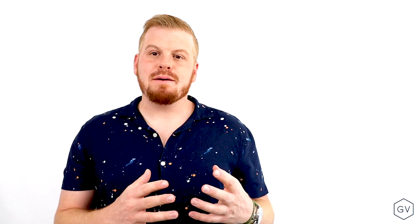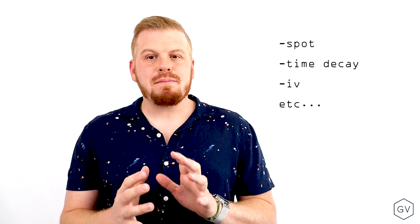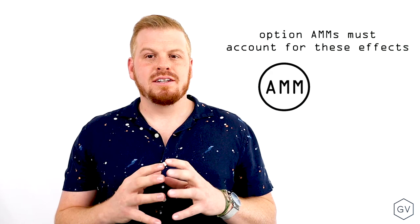The big problem with AMMs for options is that options have very fluid pricing mechanisms. Option values are derived by a combination of underlying spot prices, as well as time decay and implied volatility. So an AMM has to be smart enough to deal with these changing characteristics over time. This is what Lyra attempts to do — it attempts to provide the innovative infrastructure of an AMM that also accounts for the changing dynamics of option prices.